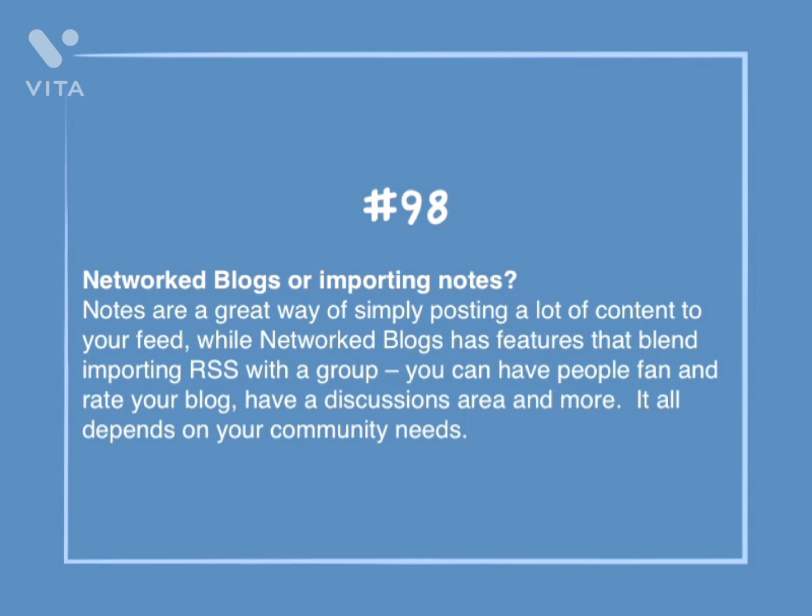Number 98: Networked blogs or importing notes. Notes are a great way of simply posting a lot of content to your feed, while networked blogs has features that blend importing RSS with a group. You can have people fan and rate your blog, have a discussions area, and more. It all depends on your community needs.